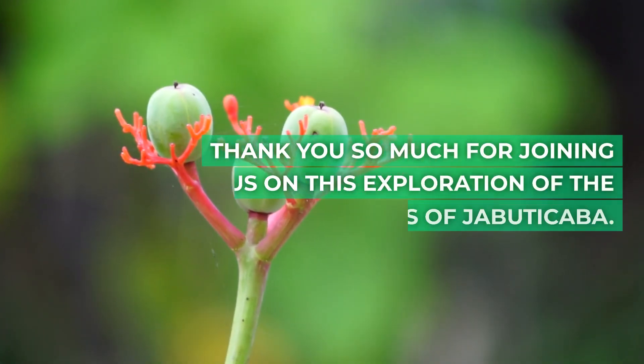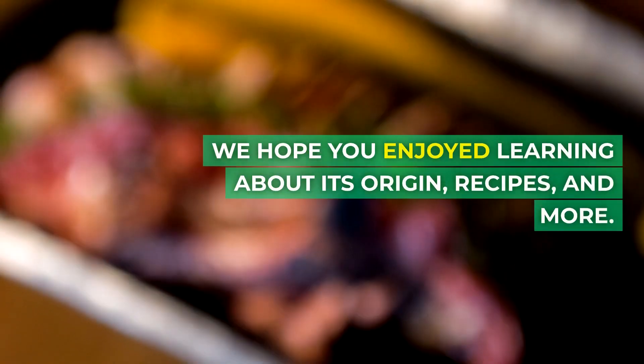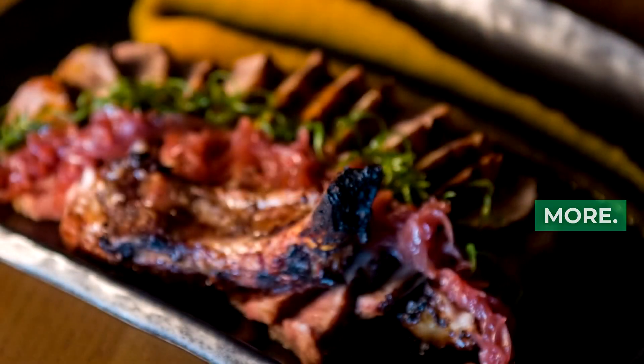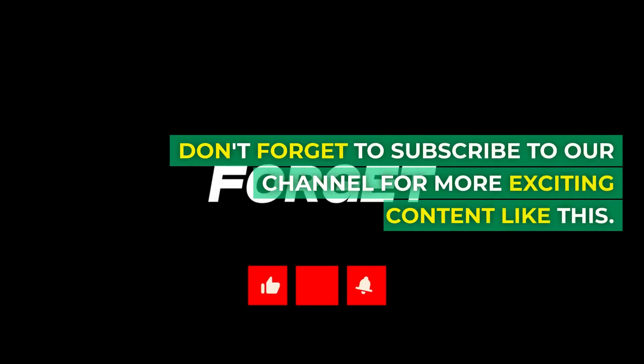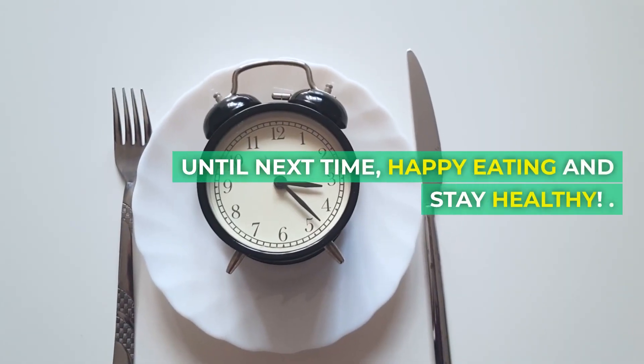Thank you so much for joining us on this exploration of the health benefits of Jabuticaba. We hope you enjoyed learning about its origin, recipes, and more. Don't forget to subscribe to our channel for more exciting content like this. Until next time, happy eating and stay healthy.